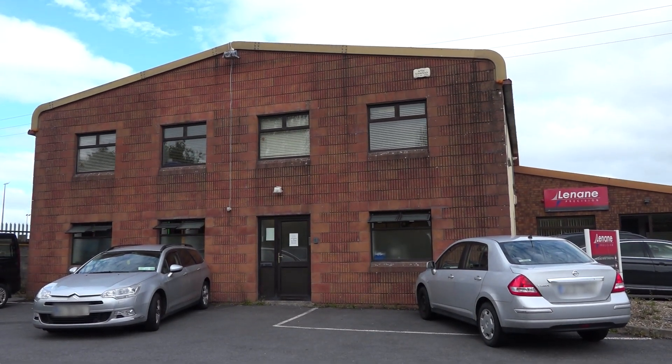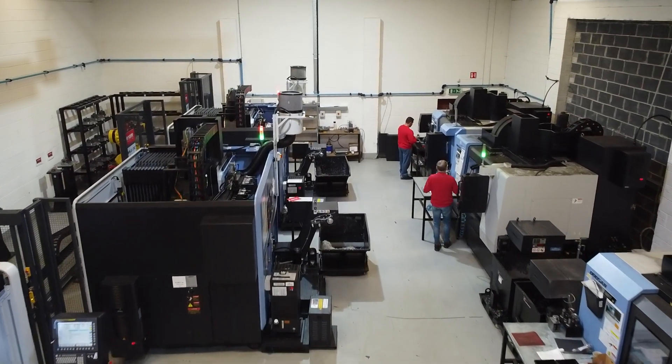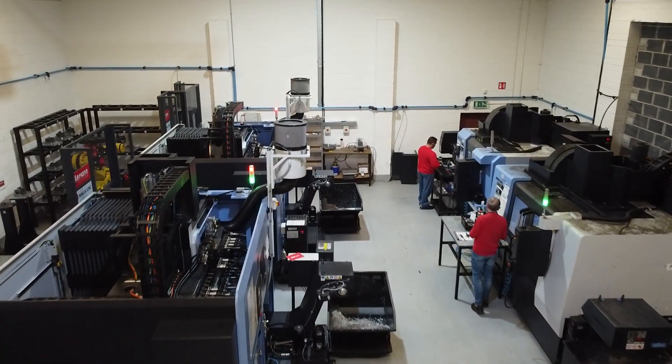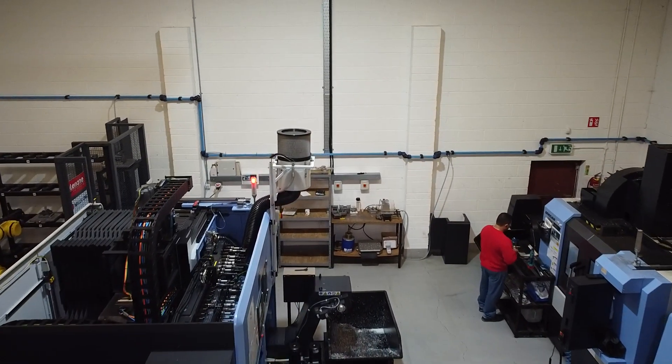In the last six or seven years we've branched out into aerospace, so at the moment we've kind of moved from a jig and fixture tooling sort of company to more of a precision component manufacturer. We're based in Smithstown in Shannon, about three miles from Shannon Airport, so good connectivity for our customers coming in and good for us to get out to our customers as well.